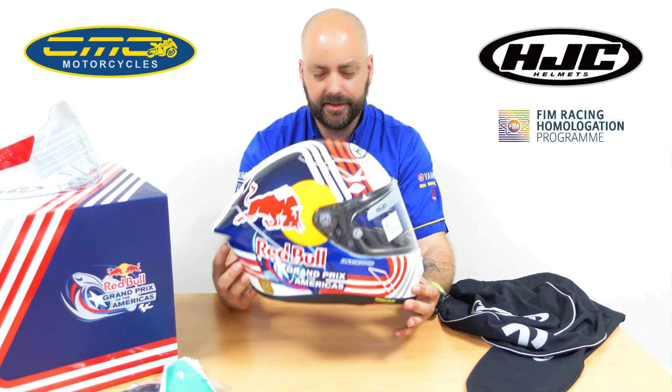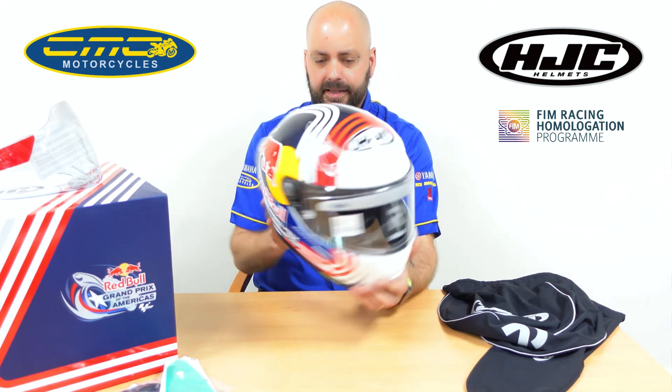They also come in plain colours, and the plain colours are at a cheaper price. But with this being the Red Bull Austin Edition, it's £799.99. It's a really lovely looking helmet, and if you've got a sports bike and you really want to stand out from the crowd, it's a really nice helmet.